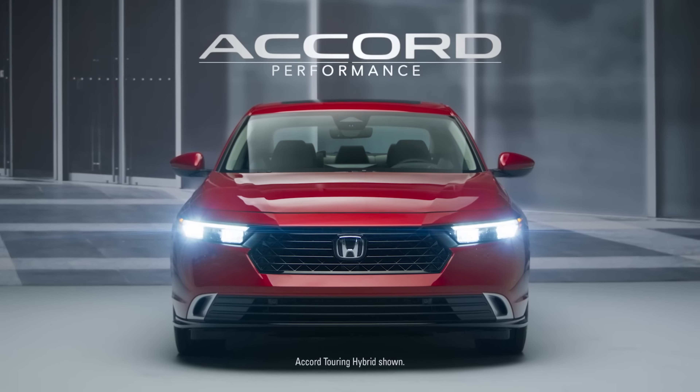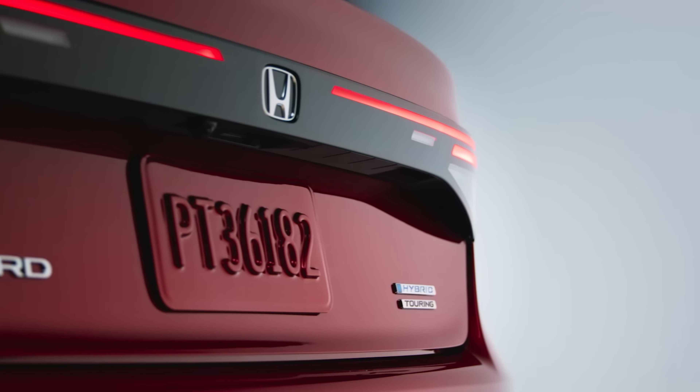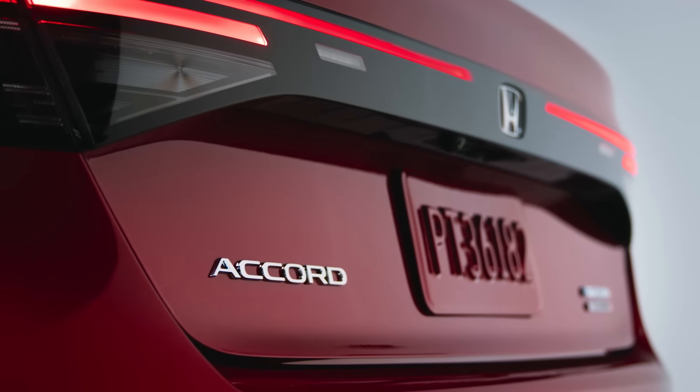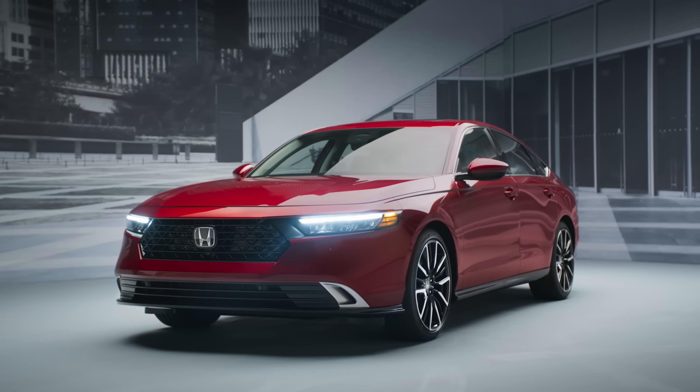Hi everyone and welcome to my channel. Today I'm going to be talking about 7 sleeper cars. A sleeper car is a car that looks unassuming but has a lot of hidden power. They're the cars that will surprise you when you put the pedal to the metal. So without further ado, here are 7 sleeper cars.